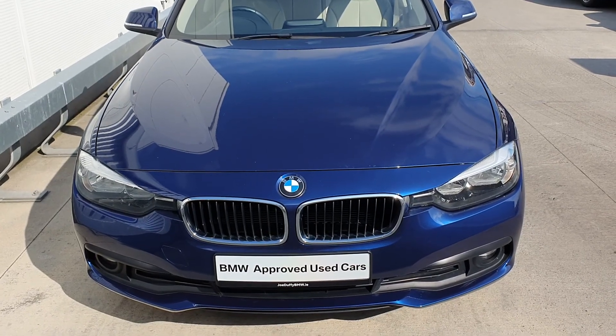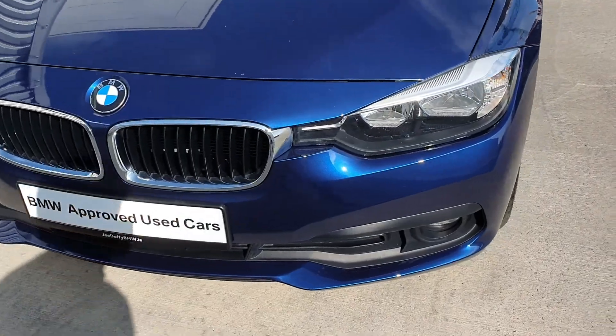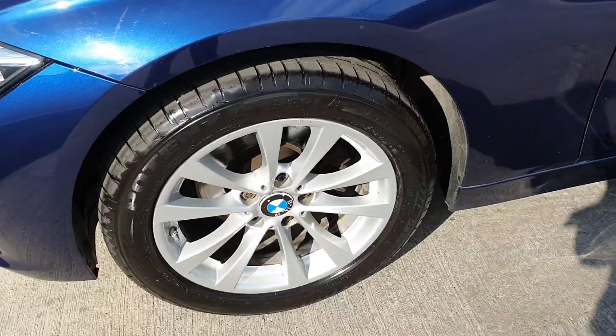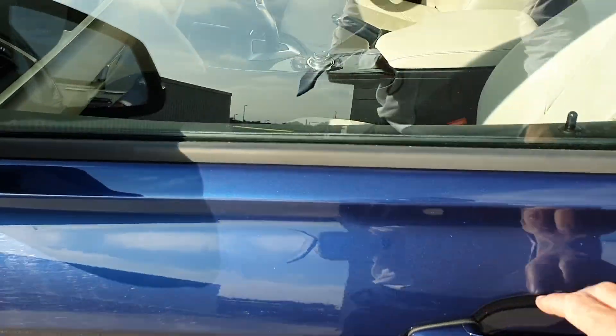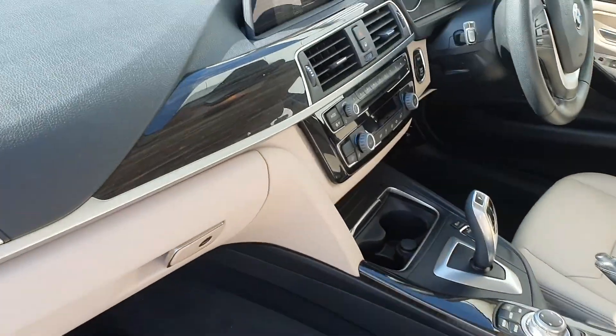Finished in Mediterranean blue with an oyster leather interior. Starting at the front, you can see those distinctive black grills, front fog lights, and upgraded split-spoke multi-spoke alloy wheels, along with that lovely oyster leather interior and upgraded dash with wood trim.